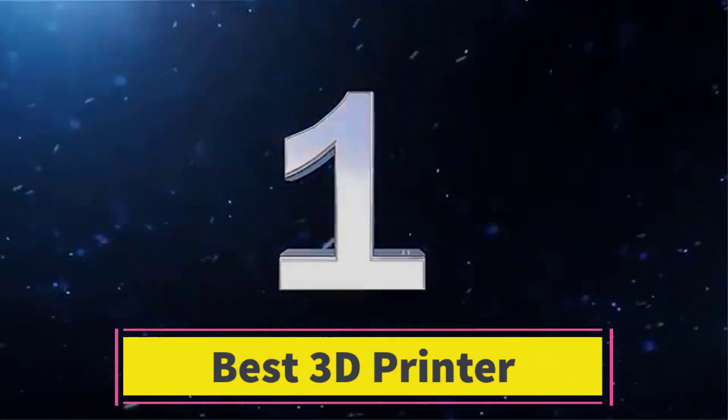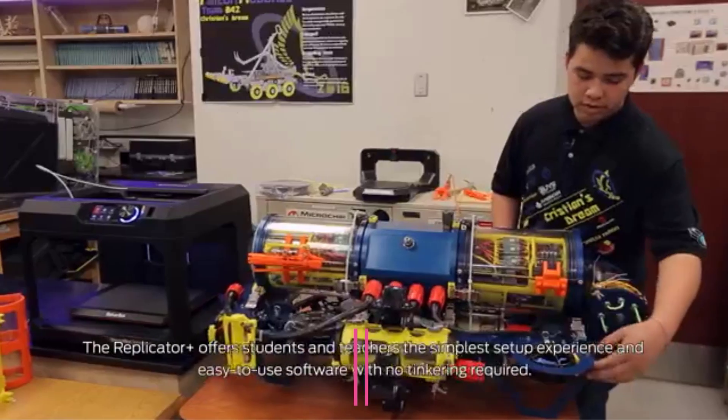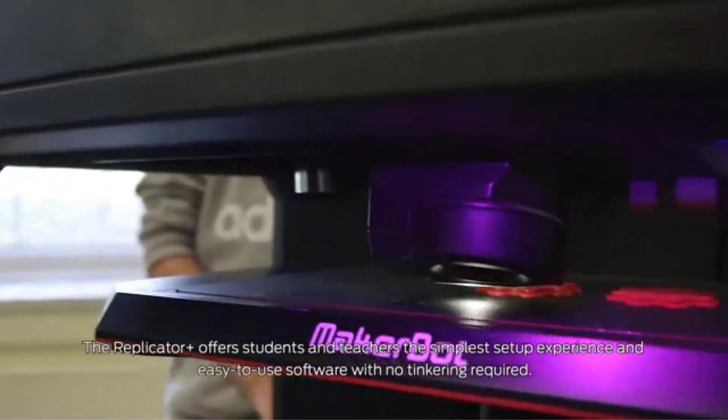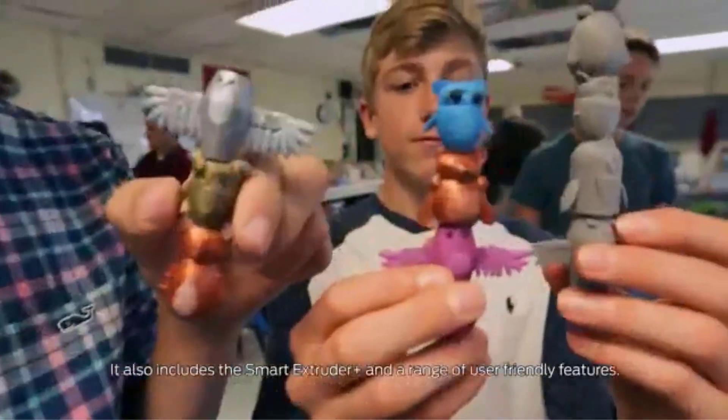Number 1. The Creality Ender 3V3 is a high-performance DIY 3D printer designed for both beginners and experienced users looking to create detailed models with ease.